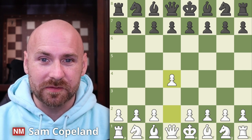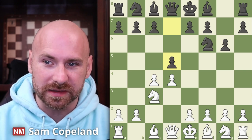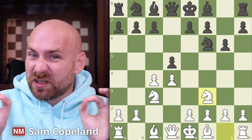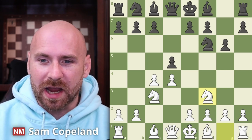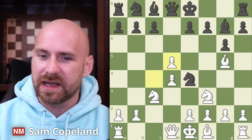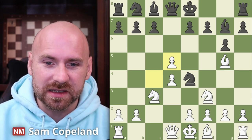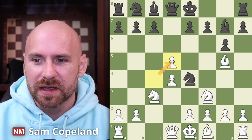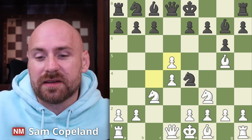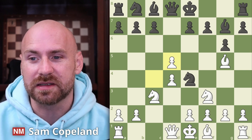Lev opens with pawn to d4 and Liss responds with the Grunfeld defense — g6 and eventually striking out with pawn to d5. This is very theoretical but I'm not really a Grunfeld player with either color so I'm going to skirt the theory briefly. After bishop g7 we get the bishop g5 line, knight e4 as an aggressive response, and now pawn takes d5. This is the most popular response in the database, though stockfish 15 doesn't really like this pawn capture and prefers bishop h4 or bishop f4.